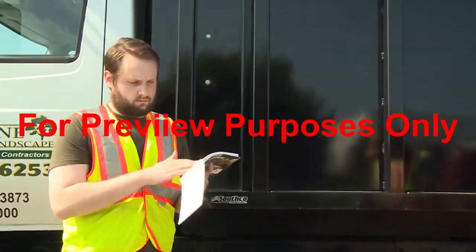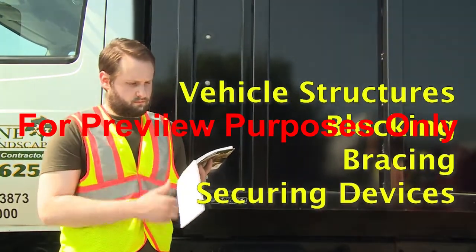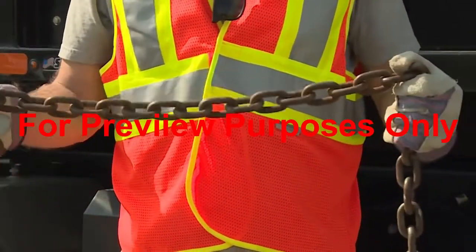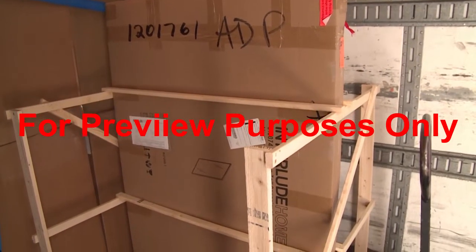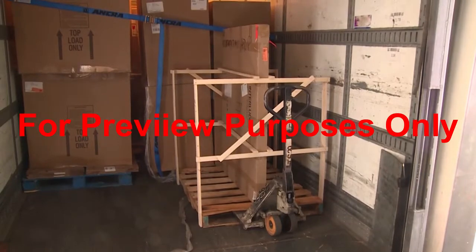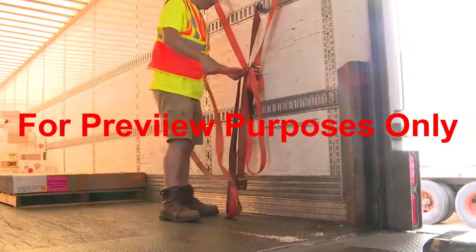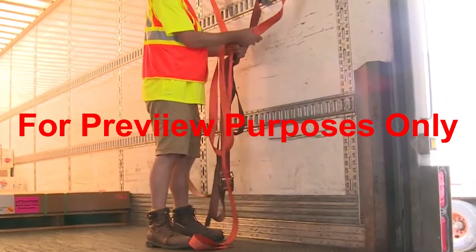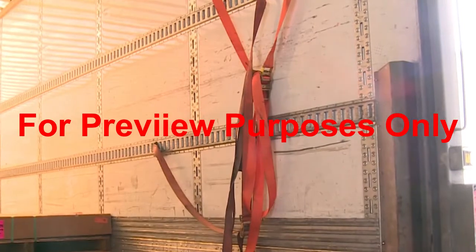The cargo securement standard requires that all vehicle structures, blocking, bracing, and securing devices, including tie-downs, have adequate strength to restrain the cargo that a vehicle is transporting. The standard also specifies that wood used for blocking, bracing, or dunnage should be properly seasoned hardwood, free of knots, splits, or decay, with grain that runs lengthwise. If the elements of a securement system become worn or damaged, their strength and function could be compromised. So all securement equipment must be inspected before use and replaced if it shows signs of any problems.